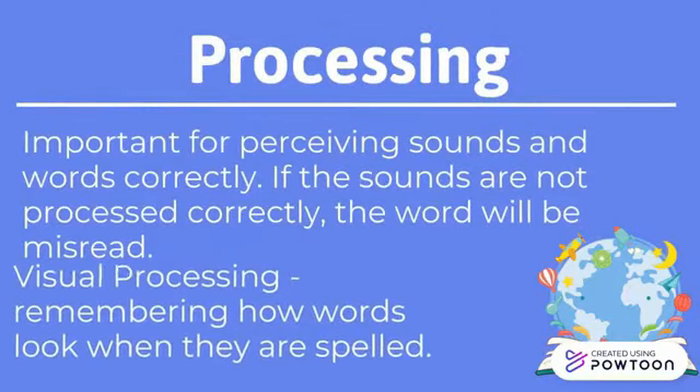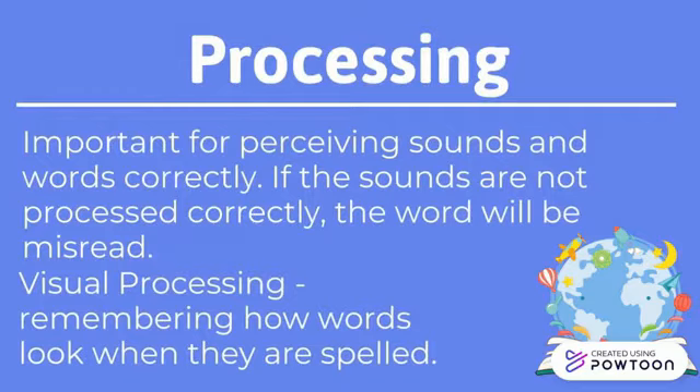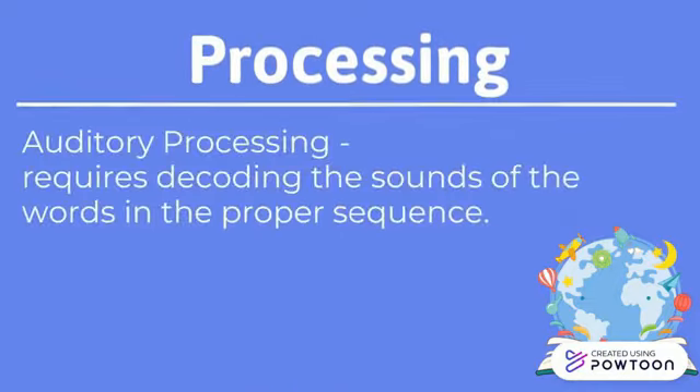Processing — there are two kinds of processing: visual and auditory processing. Visual processing helps students remember how words look when they are spelled. The problem with visual processing is that it is impossible to visually remember every word. On the other hand, we need auditory processing to be strong in reading because our brain processes reading as if it were speech.